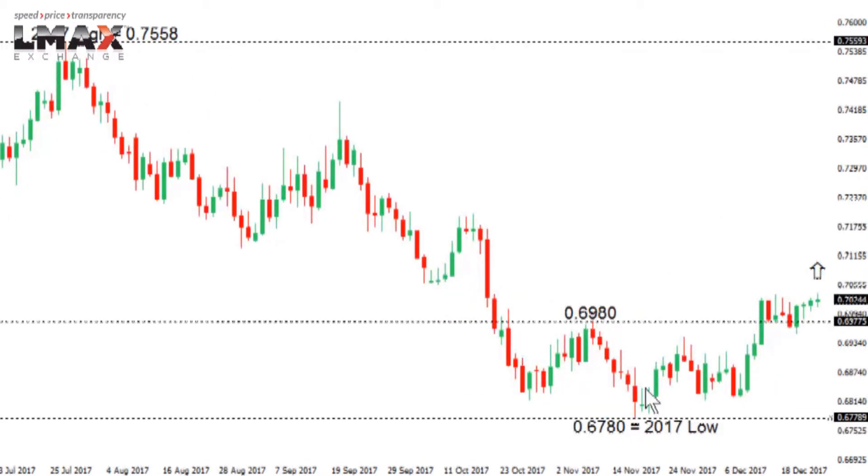Kiwi dollar: the New Zealand dollar has triggered an inverse head and shoulders type formation after the market was able to establish back above 0.6980. It's been consolidating since, but looks like it could continue to extend this correction off the 2017 low seen just back in November. There's room for this market to run up towards the 0.72 area before considering a resumption of declines.